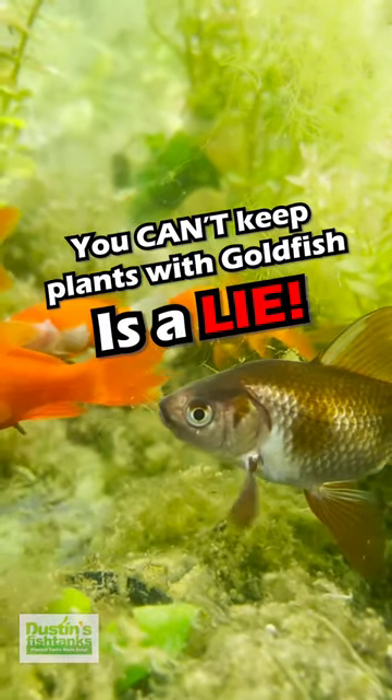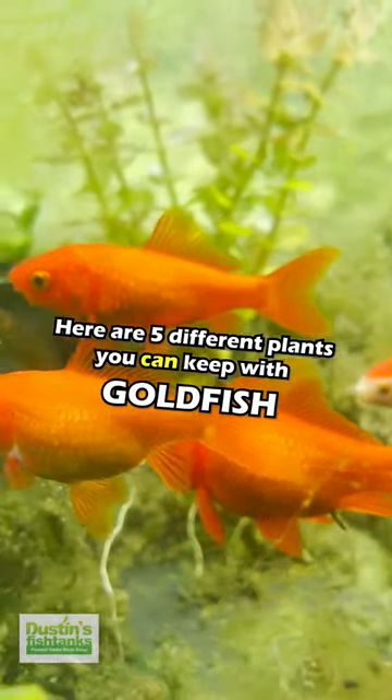You can't keep plants with goldfish is a lie. Here are five different plants you can keep with goldfish.